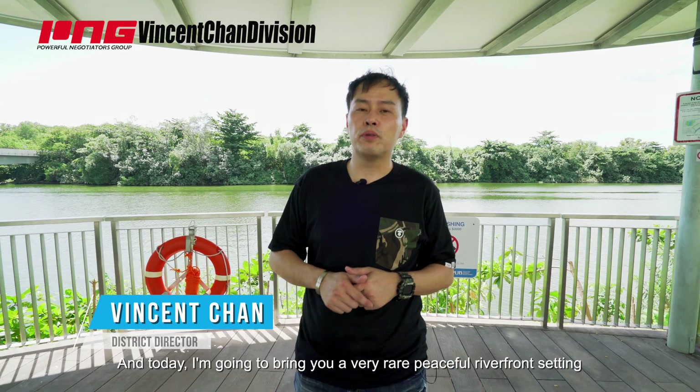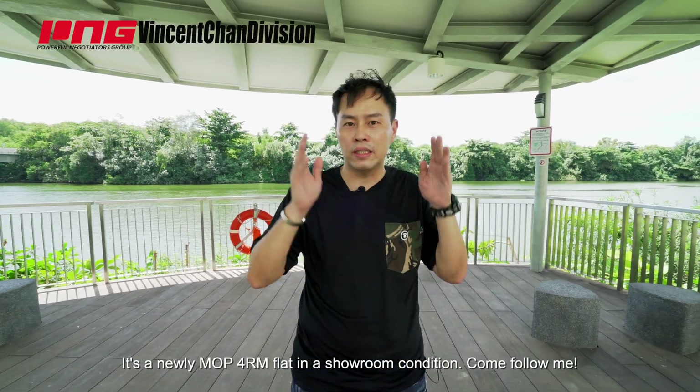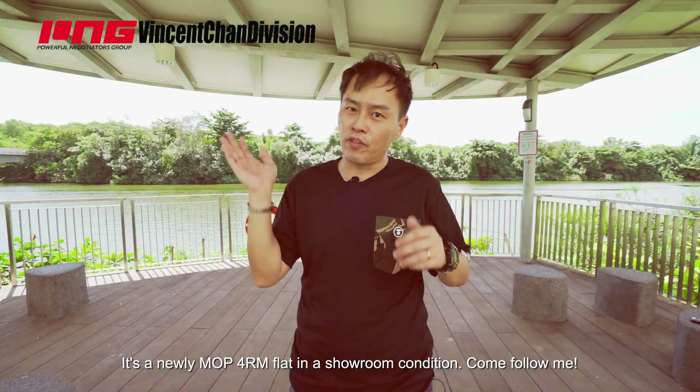Hello everyone, I'm Vincent Cham from Prognex and today I'm going to bring you a very rare peaceful riverfront setting in Upper Serangoon View. It's a newly MOP 4-room flat in showroom condition. Come follow me!